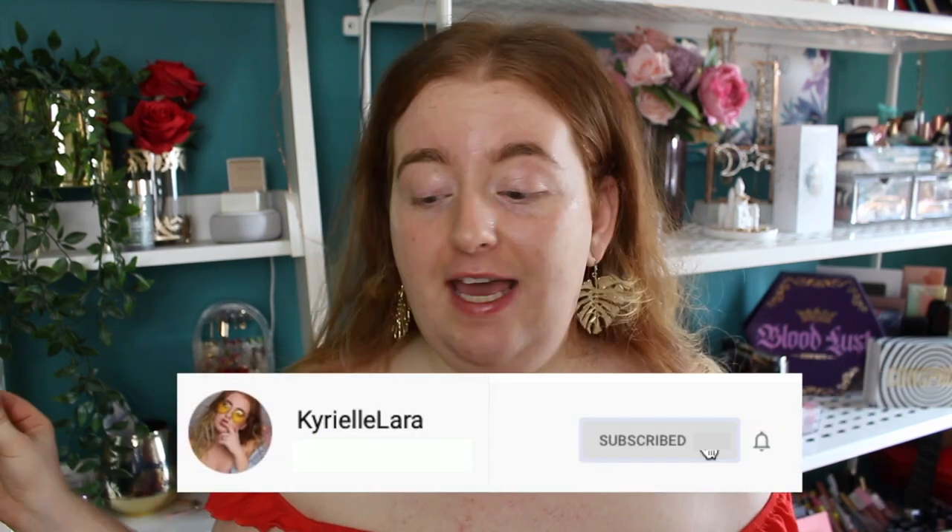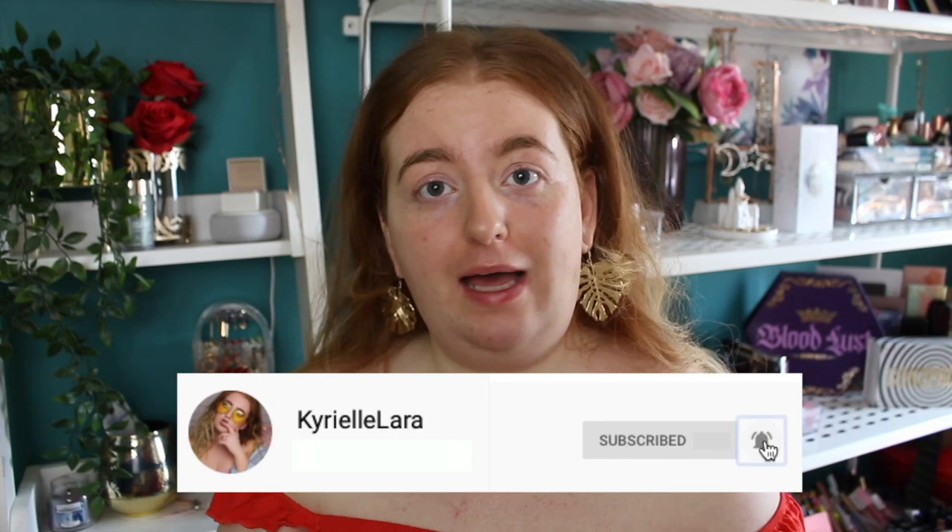Hey guys, welcome back, or if you're new, hello welcome! My name is Kyrielle, I'm 25, I'm from Wales, and obsessed with makeup. Everyone is welcome here, so feel free to join along. Today we are playing with makeup as we do all the time — I wanted to play around with a few new bits and pieces and make this an affordable, drugstore makeup look.